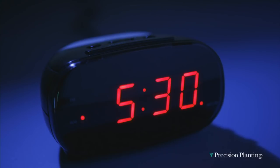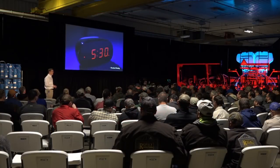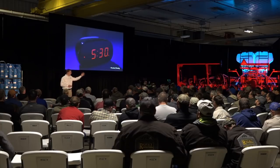Hey, good morning guys. Welcome to the folks on the live stream across the U.S. and welcome to the folks in the room here. We're going to talk about time this morning. Time is your most valuable resource.